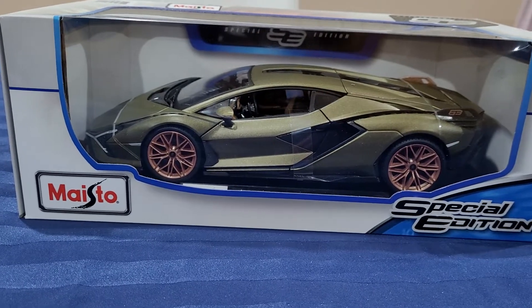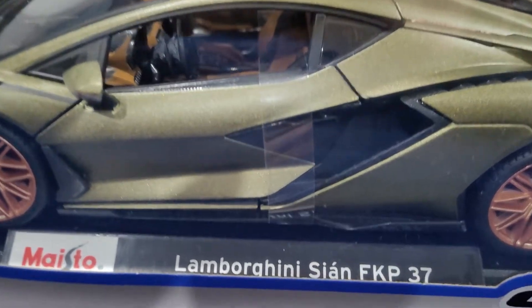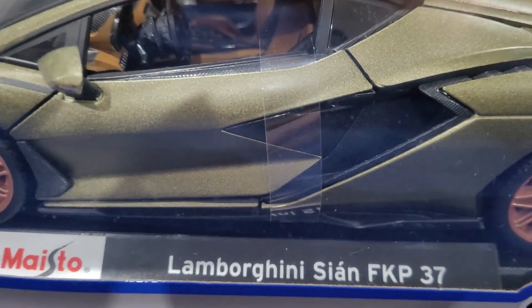Hey guys, Ernest here. Today we're doing an unboxing of a Lamborghini Sian FKP 37.